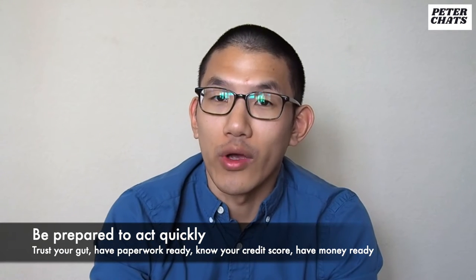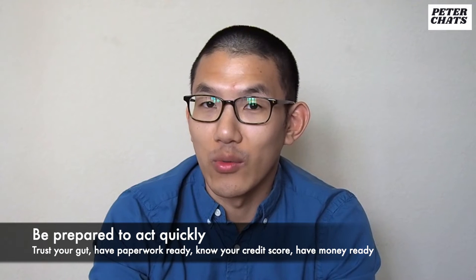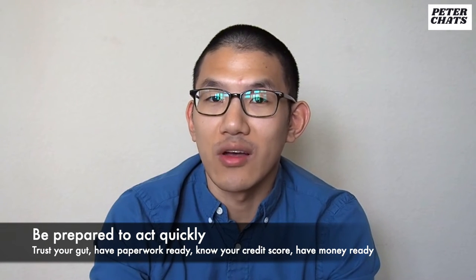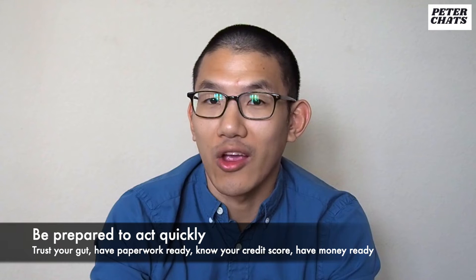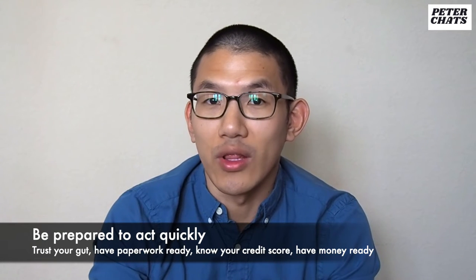Be prepared to move quickly. Maybe COVID has slowed things down a bit, but for good apartments, they will move fast. The moment you visit an apartment and you can see yourself living in it, don't hesitate — this is probably the right apartment for you. Make sure you have all your documents prepared in advance, your guarantor lined up if you need one, your credit score checked, your first month's rent, your security deposit, and maybe your broker's fee as well.